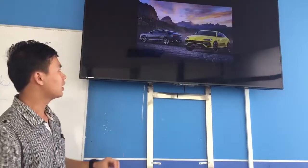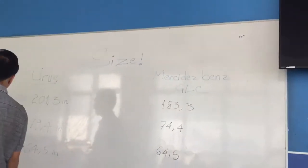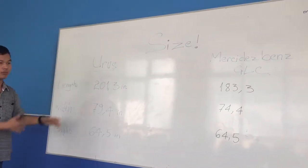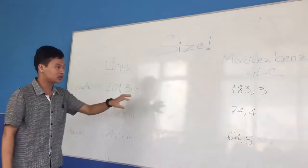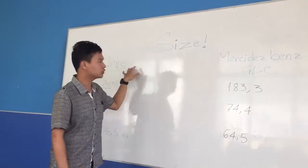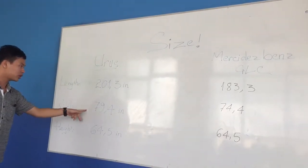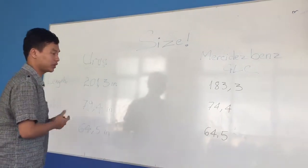The engineers of Lamborghini built the Urus based on this concept — you can see its huge shape and it packs a lot of power. Compared to other SUVs, the Urus is completely larger than others, and specifically we're going to compare the Urus with the Mercedes-Benz GLC. All the numbers here are totally larger than the Mercedes-Benz.